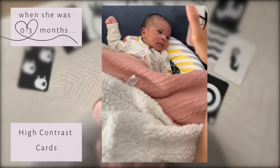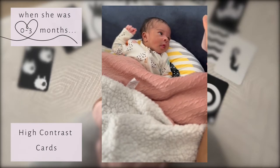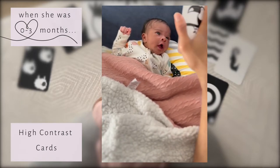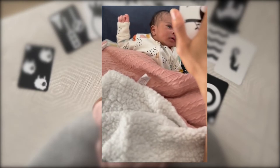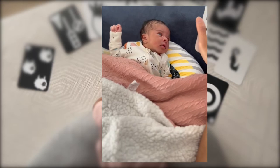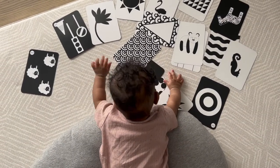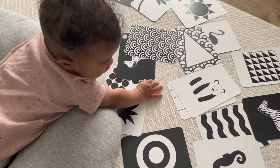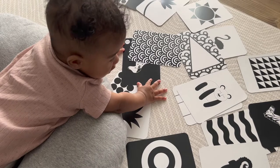So the first one we have is high contrast cards. A baby's vision is blurry when they're born and these actually help to develop your baby's eyes, develop their attention span and their brain overall. When our little one was 0 to 3 months it felt like we couldn't do much with her. These flashcards were such a perfect way to entertain her. I actually used to sit with her every morning and describe what was on these cards just to expose her to vocabulary from young.